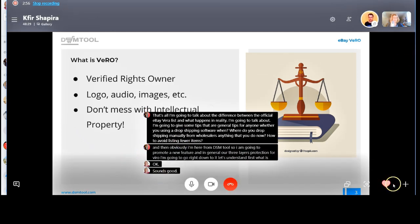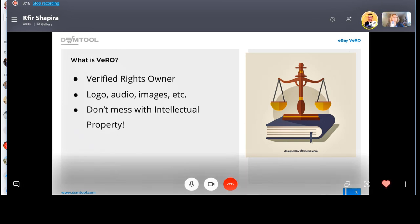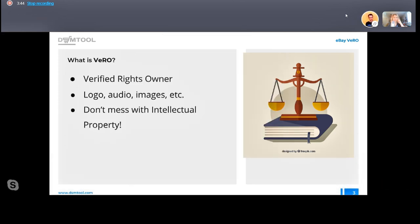So Vero is an acronym for Verified Rights Ownership — it's about intellectual property. We're living in a world increasingly dependent on media, so a lot of brands derive their power not just from what they produce but from the brand name itself — the logo, jingles, singers' songs, YouTube videos, code. For brands, it's the logos, images, stock photos they've created for their products.